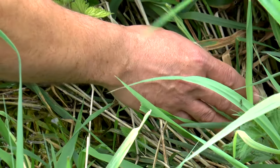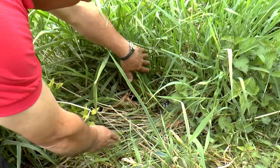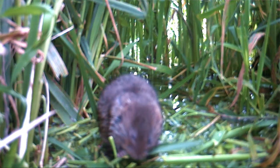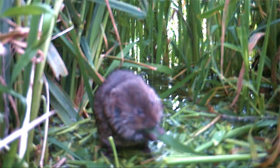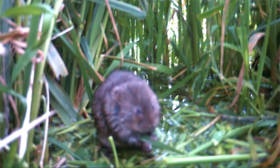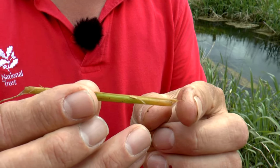This area down here has a number of very good field signs of water voles, and in particular we've got feed remains. That's very typical of a vole's feeding, and in this location we believe it to be water voles. The most important sign is the fact it's been chewed off at 45 degrees. That is typical of water voles, and what we need to try and do is find other field signs to confirm exactly which species it might be.